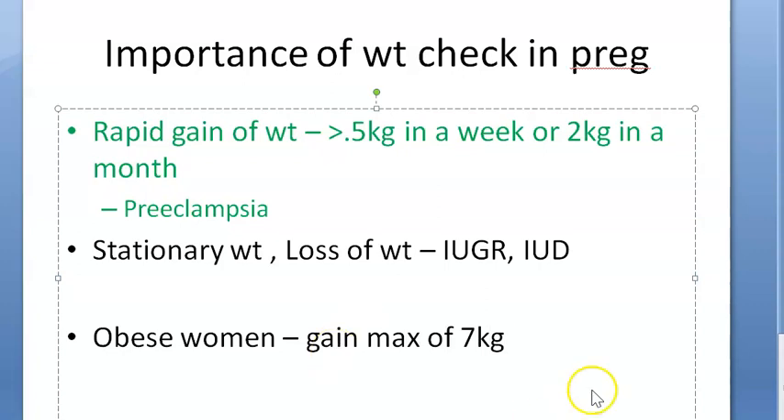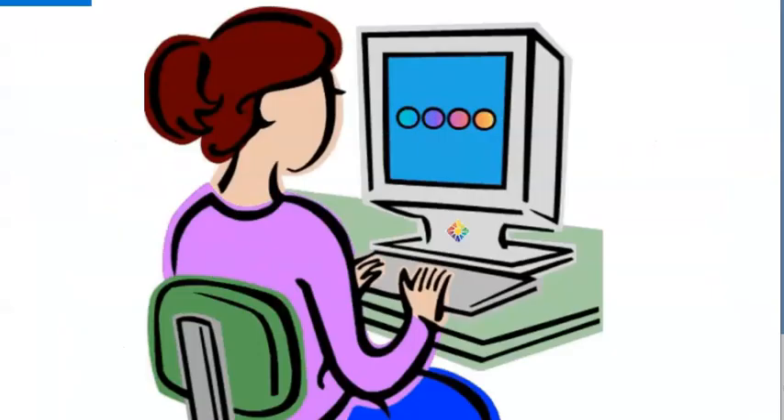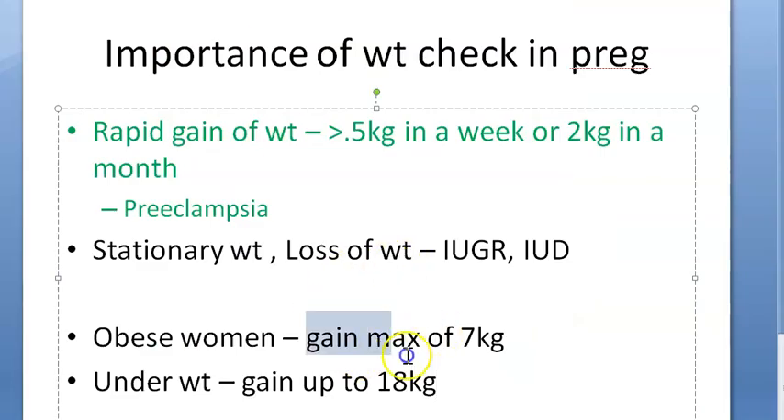For underweight women — those with a low BMI before pregnancy — they can gain up to 18 kg. So to summarize: obese women should gain a maximum of 7 kg, normal BMI women should target 11 kg, and underweight women can gain up to 18 kg.